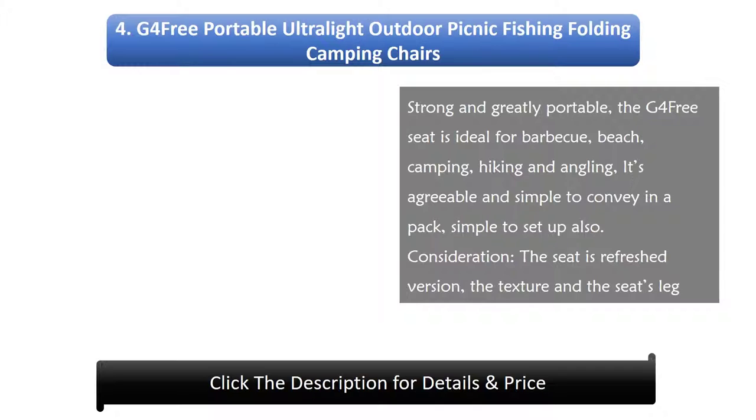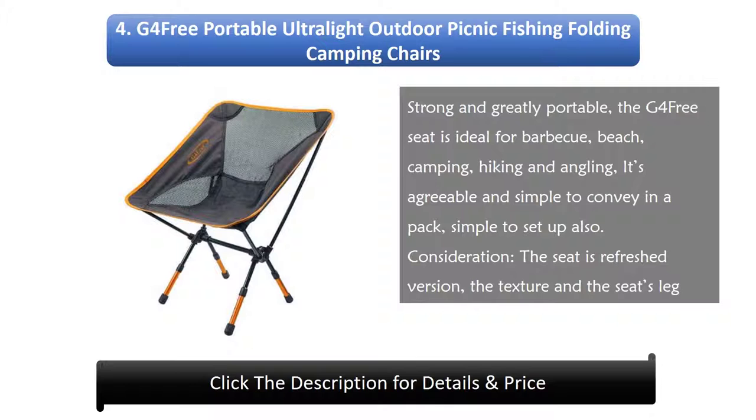Number 4: G4 Free Portable Ultralight Outdoor Picnic Fishing Folding Camping Chair — strong and highly portable. The G4 Free seat is ideal for barbecue, beach, camping, hiking, and fishing. It's comfortable and easy to carry in a pack, and simple to set up as well. Note that this is an updated version — the fabric and the seat's legs have been reinforced, in case the fabric is torn or damaged during use.